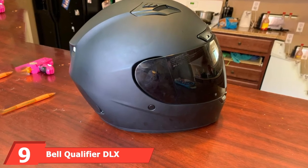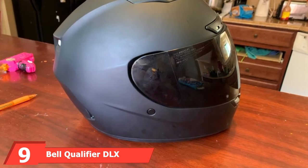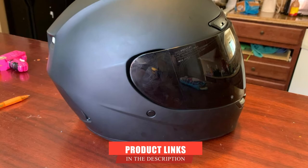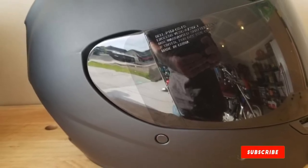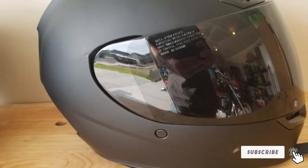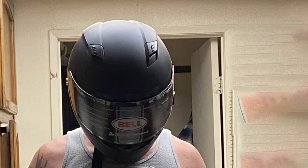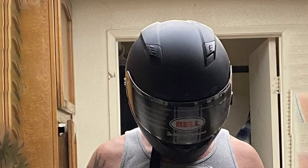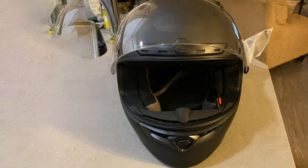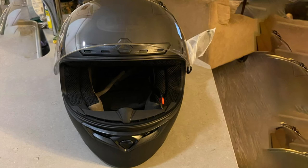Next at number nine, we have the Bell Qualifier DLX Full Face Motorcycle Helmet. Beginner riders will love this helmet — it is our favorite affordable motorcycle helmet. The DLX Qualifier looks good and feels great, including a number of fantastic features. It is definitely one of the best motorcycle helmets for less than $250. Bell did a great job with this beginner motorcycle helmet and has been a reliable brand for a long time.